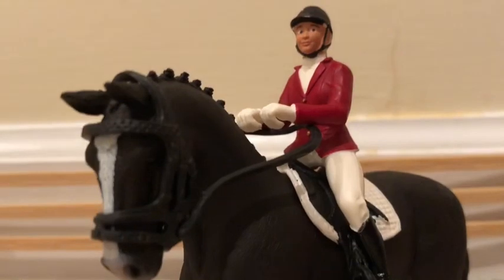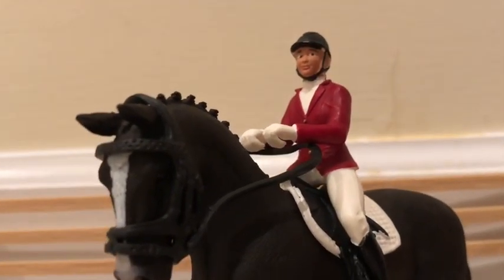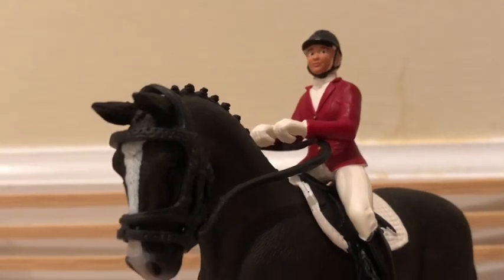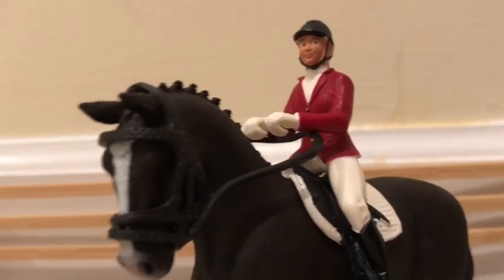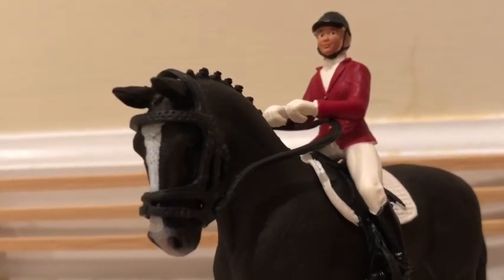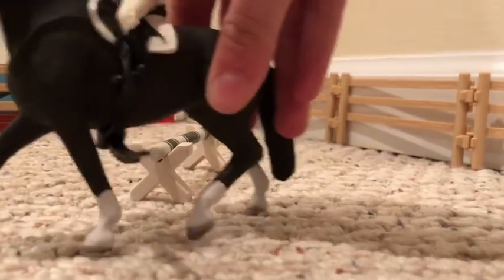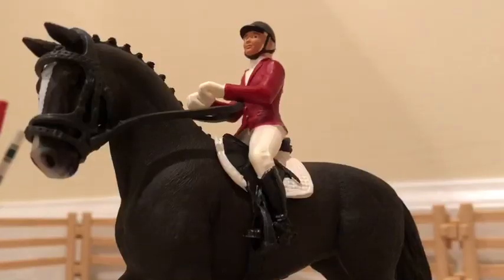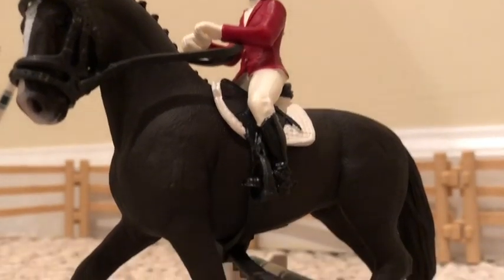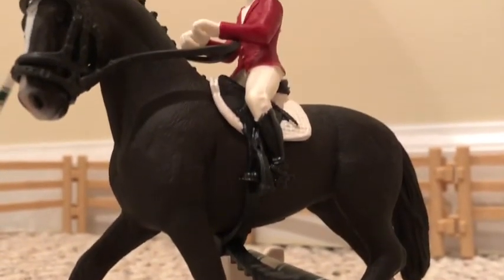This is Nadia and her horse that she owns, Esmeralda. They both do dressage together and Esmeralda is her dedicated dressage horse. Today they had a lesson with me, so I'm going to pick up her feet sometimes.